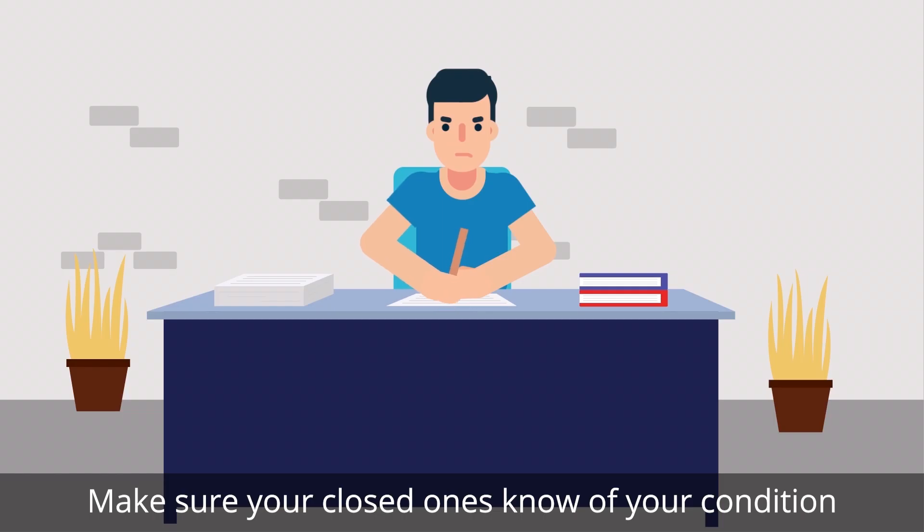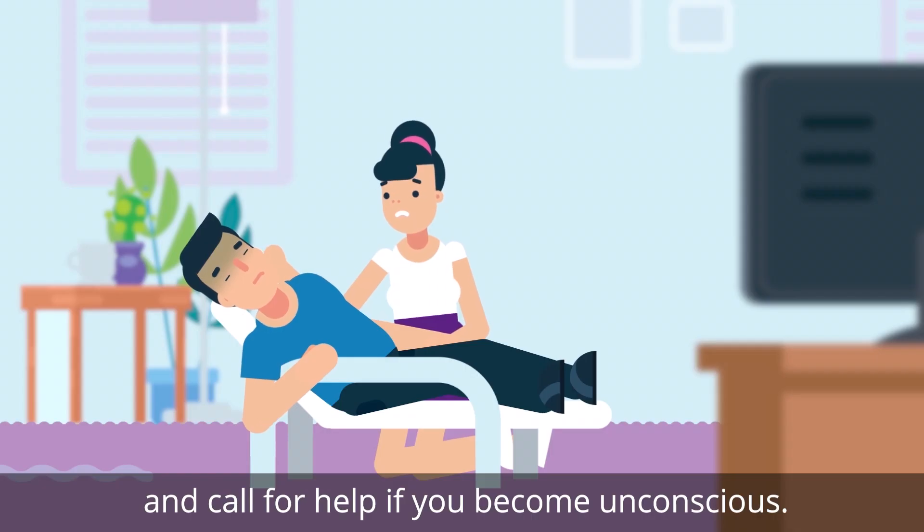Make sure your close ones know of your condition and can call for help if you become unconscious.